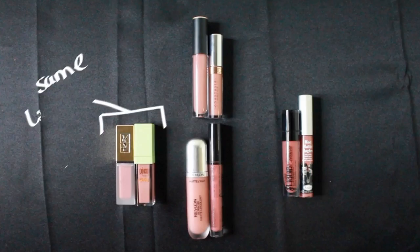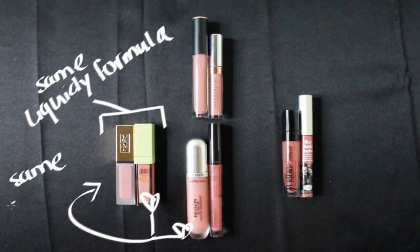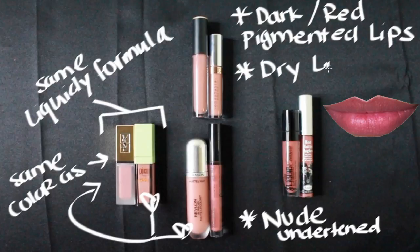YSL and Pixi both have liquid formulas. Pixi along with Revlon are the closest color compared to YSL. They're both nude undertone and are a much better fit for those who have darker or brighter red lips. Also, there are better products for those who have dry lips.